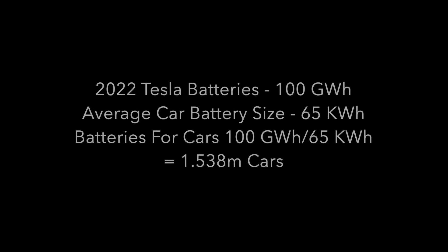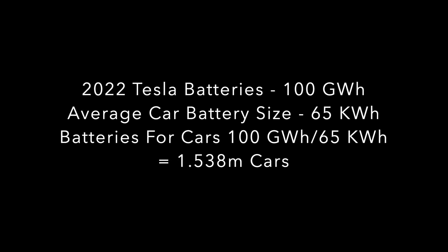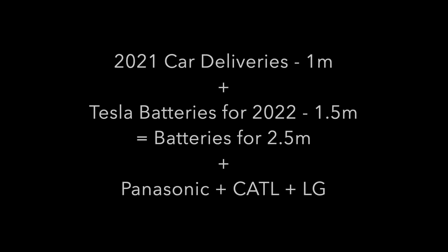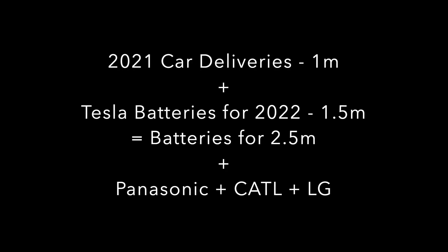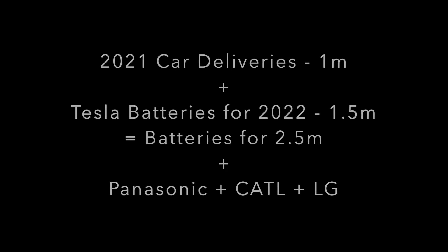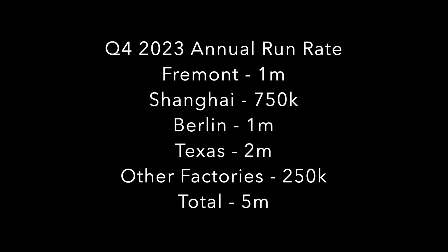Elon said they planned on making 100 GWh of batteries just themselves next year. Some quick math: at an average of 65 kWh each, that equates to about 1.5 million cars. This is obviously extra to everything they already have. If they do 1 million cars this year, then they would have enough batteries for 2.5 million cars next year. And of course they have Panasonic, LG, and CATL increasing their supply too, so I don't think Tesla will be battery constrained next year. My estimate was that Tesla would be on a run rate of 5 million cars by the end of 2023, with Q4 deliveries for 2023 being about 1.25 million alone.